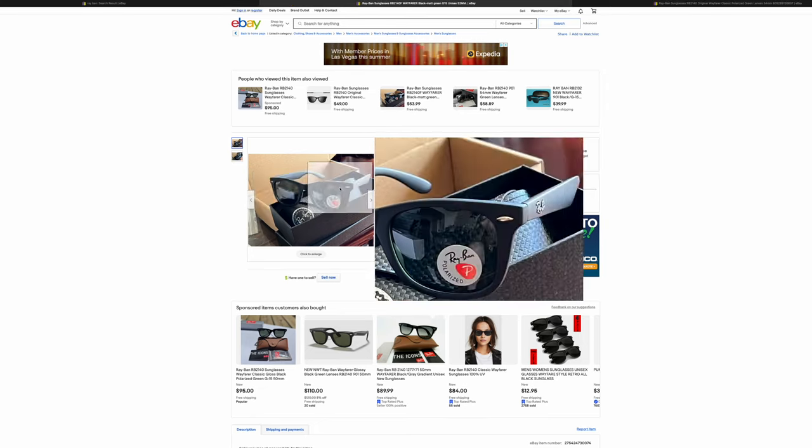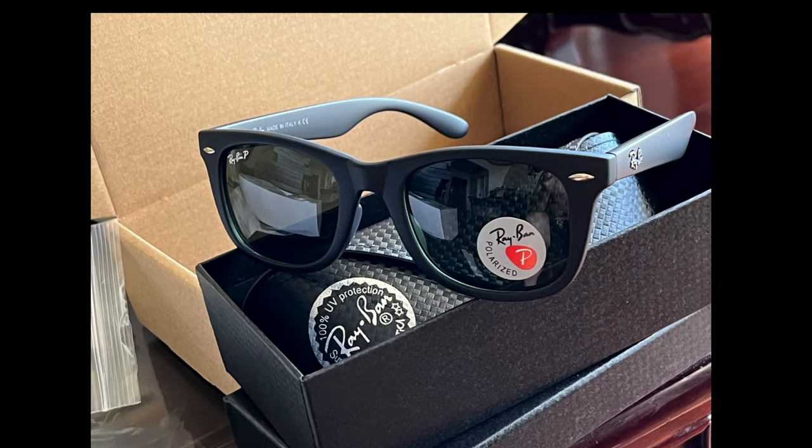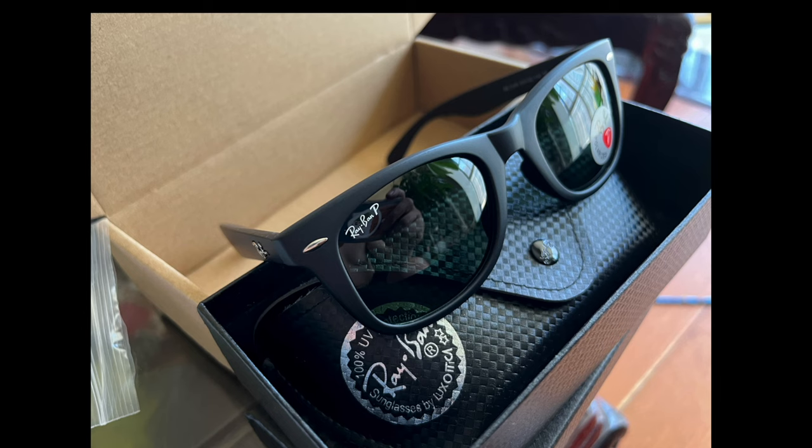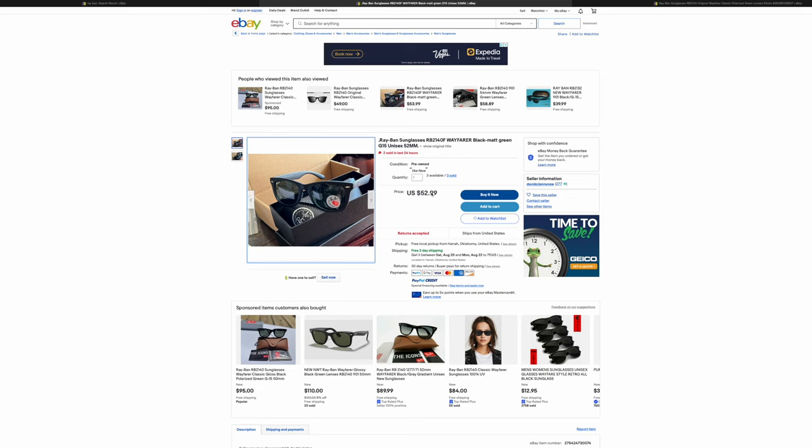Next we have this pair of Ray-Ban Wayfarers being sold for $51–$53. These are completely fake — look how cheap that text looks and how bad those temples look. There are also only two pictures so that's all I can judge it off. But yeah, $53 for polarized Ray-Bans is going to be fake 99% of the time. Most people will look at the seller feedback and say the seller has good feedback so they're probably real. No — they're completely fake and garbage.